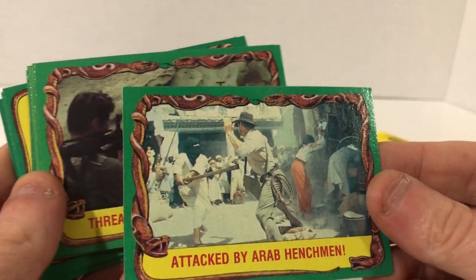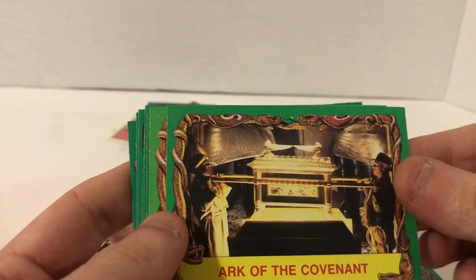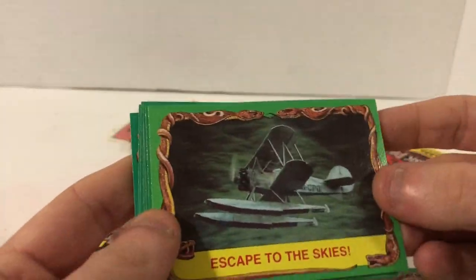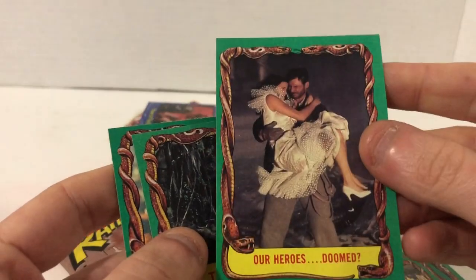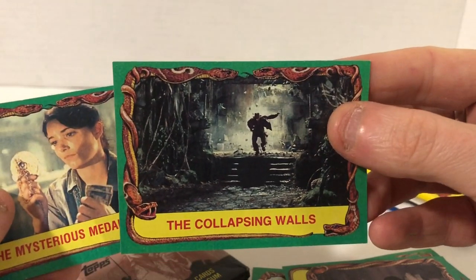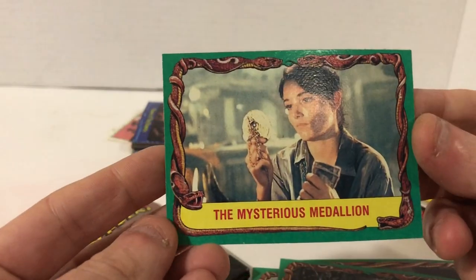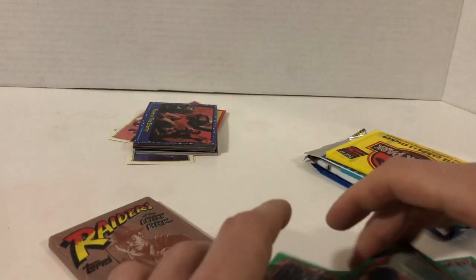Indiana Jones — this was a great movie. Attacked by Arab henchmen. Threatened by Indiana Jones, Ark of the Covenant, Escape to the Skies, Chamber of Death, Overseers of Evil, Marooned in a Jam — and not the strawberry kind. Are heroes doomed? Spoiler alert — they weren't doomed. The Collapsing Walls — super iconic scene right here. This is probably the best card ever. There's probably one of him actually picking up the mysterious medallion.